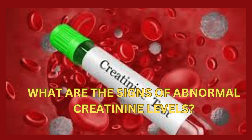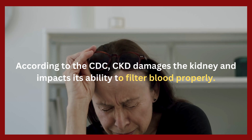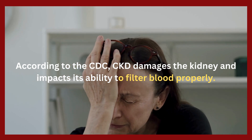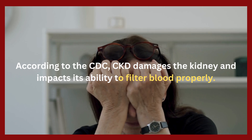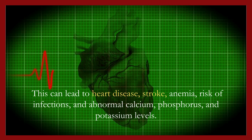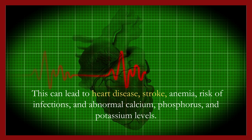What are the signs of abnormal creatinine levels? Chronic kidney disease silently affects many lives. As per the WHO, it is a non-communicable disease that causes around 2 million deaths annually. According to the CDC, CKD damages the kidney and impacts its ability to filter blood properly. This can lead to heart disease, stroke, anemia, risk of infections, and abnormal calcium, phosphorus, and potassium levels.